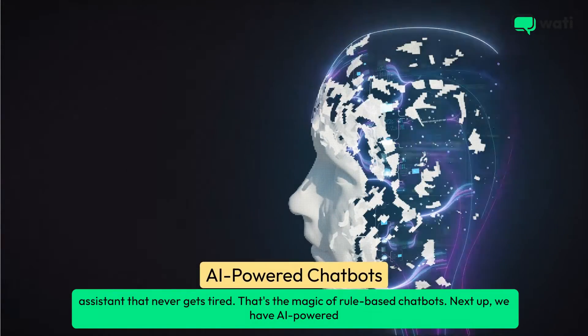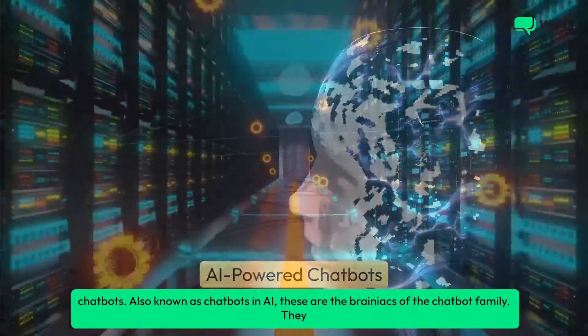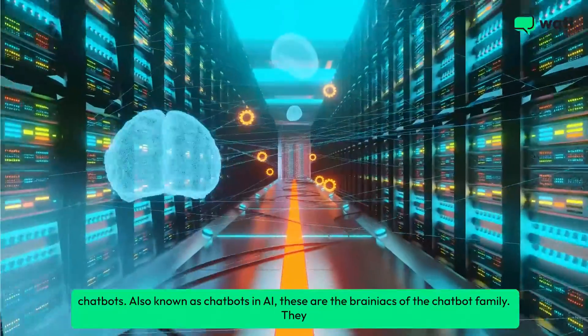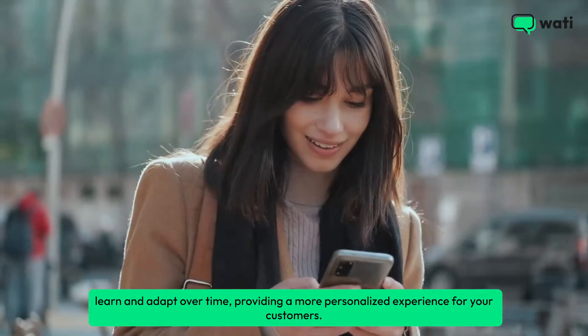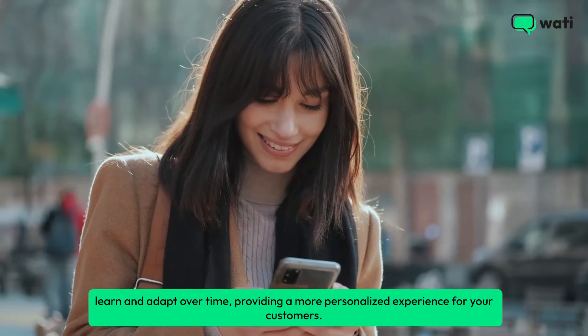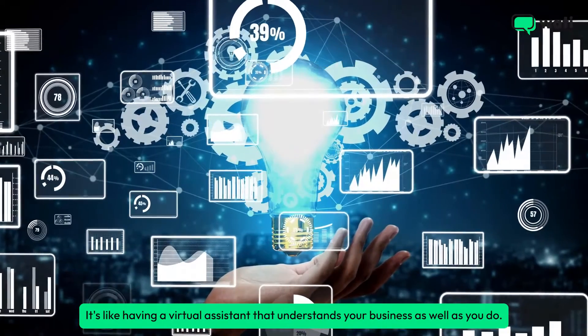Next up, we have AI-powered chatbots, also known as chatbots in AI. These are the brainiacs of the chatbot family — they learn and adapt over time, providing a more personalized experience for your customers. It's like having a virtual assistant that understands your business as well as you do.